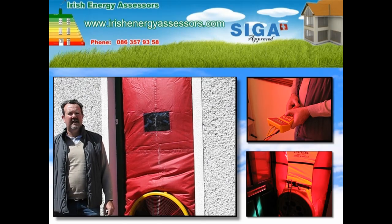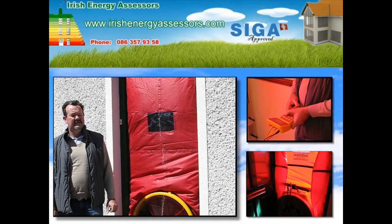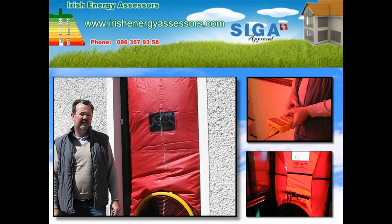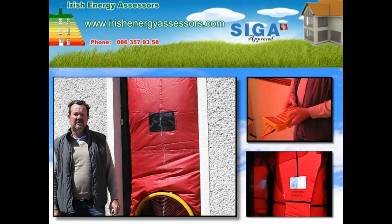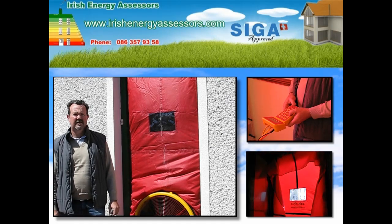What we're doing today is a draft detection in this existing house. The occupants have a constant problem with energy bills, so we're going to locate the air leakage for them today.